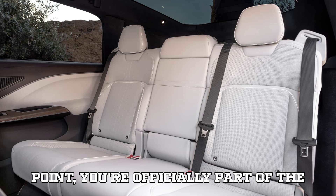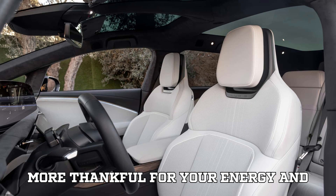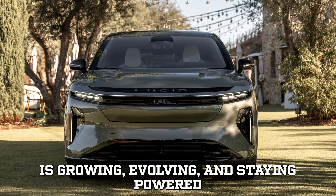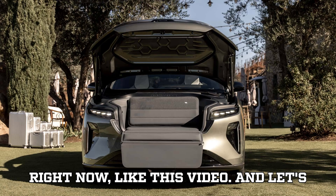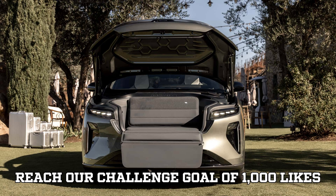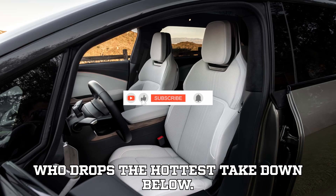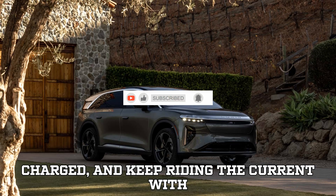If you made it to this point, you're officially part of the EVpedia Elite crew, and we couldn't be more thankful for your energy and support. You're the reason this channel is growing, evolving, and staying powered up. Subscribe right now, like this video, and let's reach our challenge goal of 1,000 likes and 100 thoughtful comments. Until next time — stay curious, stay charged, and keep riding the current with us, only on EVpedia.